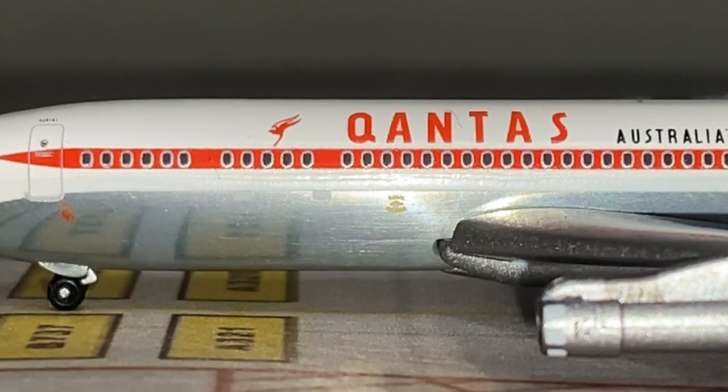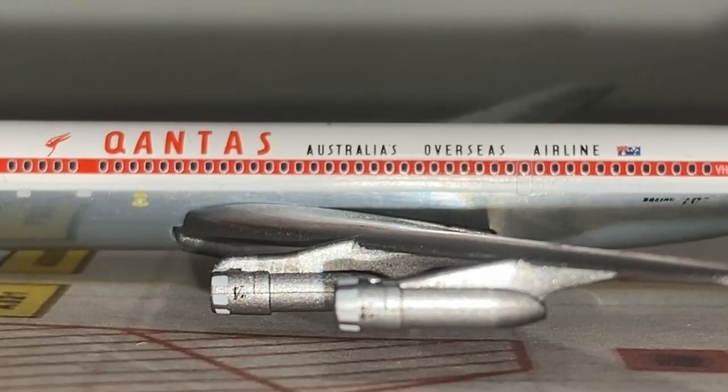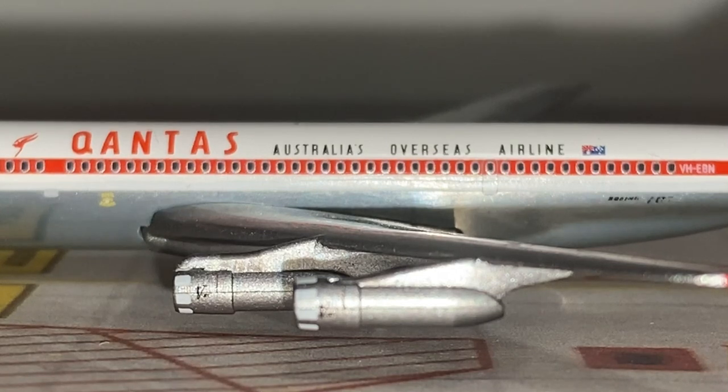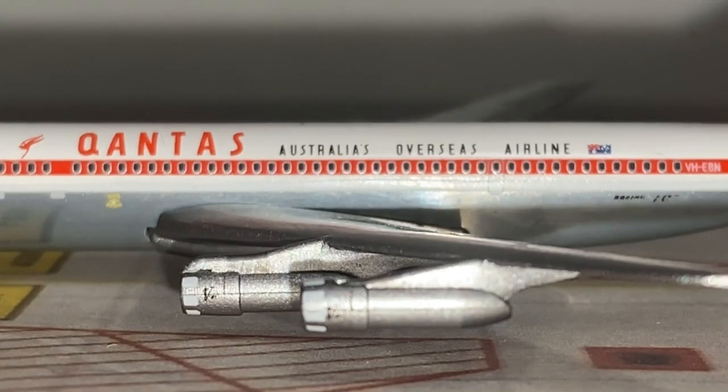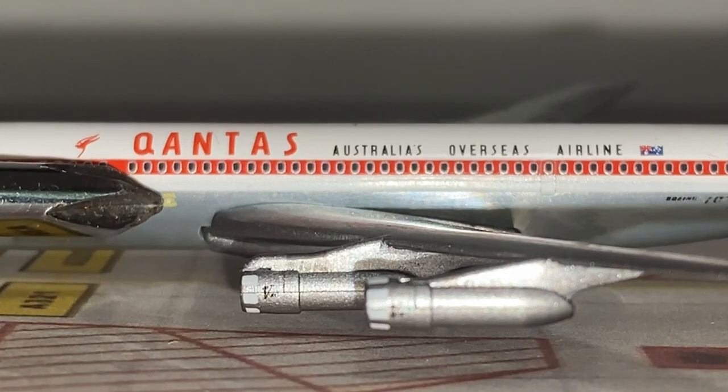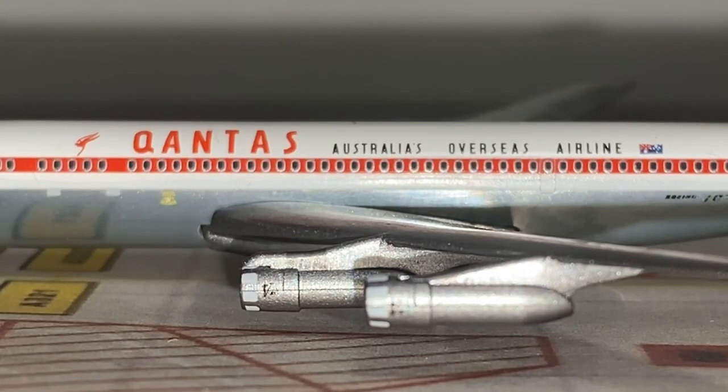Continuing back we get the old classic Qantas logo, which was used from 1968 to 1984. We also have the old Qantas 'Australia's Overseas Airline' logo titles along with the Australian flag — Qantas is of course the main flag carrier of Australia. We also get a yellow logo, which I believe is the Royal Airmail logo.